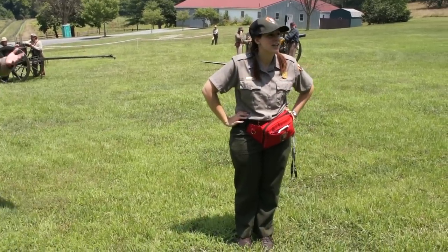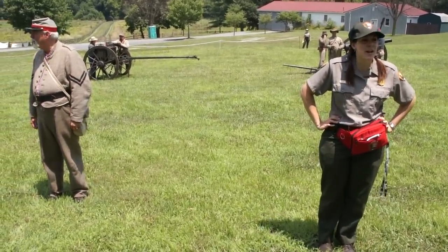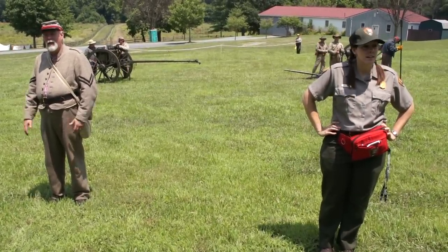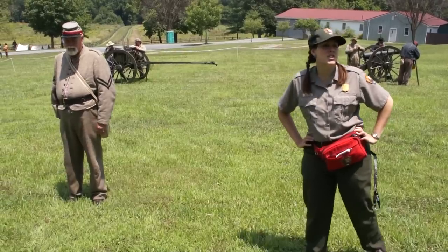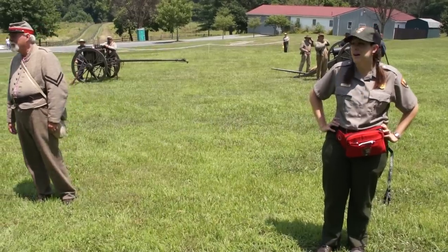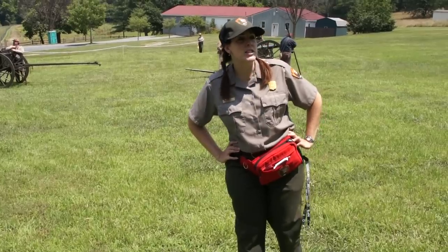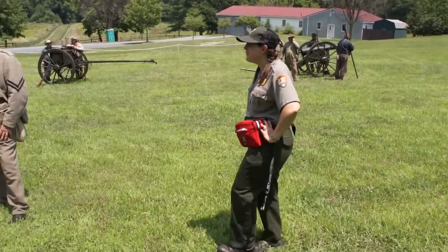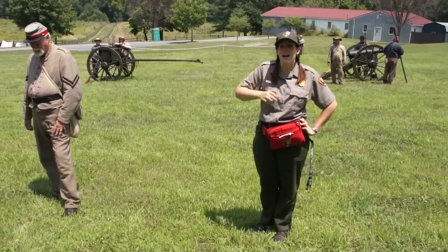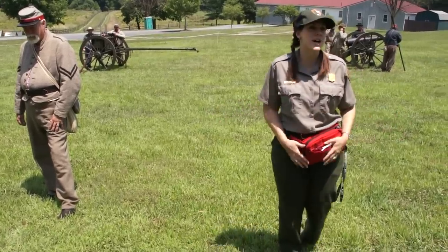Good afternoon, and welcome to Monocacy National Battlefield. They will be out at the Best Farm until 3 o'clock. They are excavating a slave village out there, and it is fascinating stuff. I would encourage anyone who hasn't been out there to go out and learn about the project. They start cleaning up at 3 o'clock, so you still have time to go.